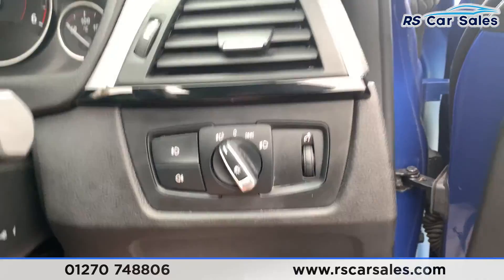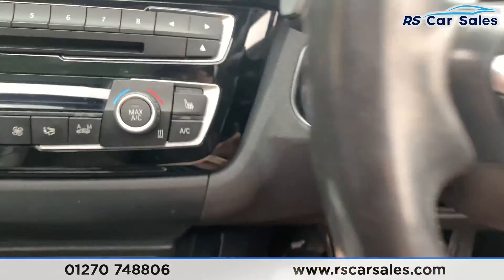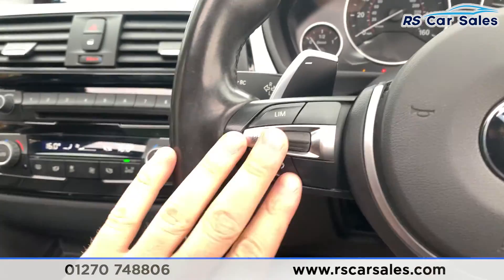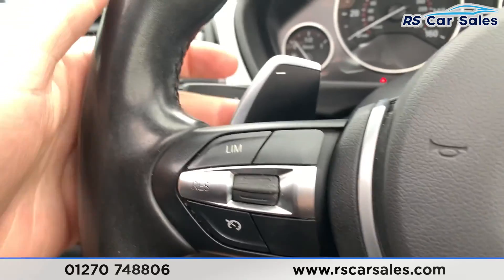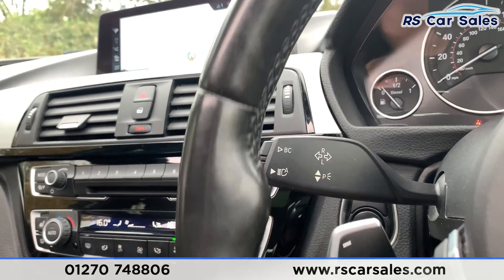Jumping inside the car, looking just down there you have your auto lights. You do have the keyless start, so foot on the brake, press the button and the vehicle will then start. We do have a multifunction steering wheel with paddle shift if we take the car into manual mode, and you also have your auto high beam assist there as well.